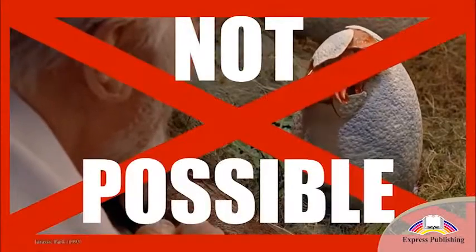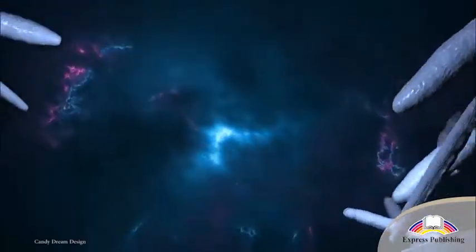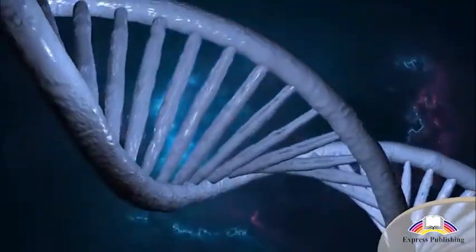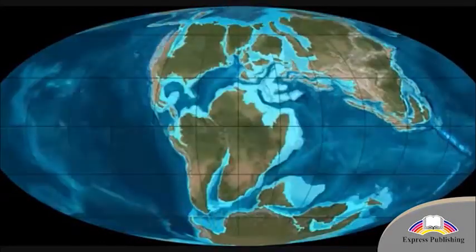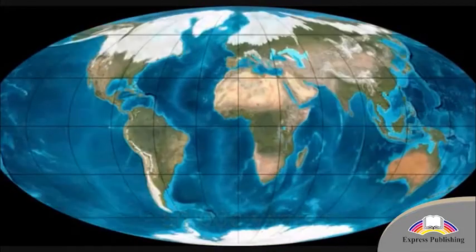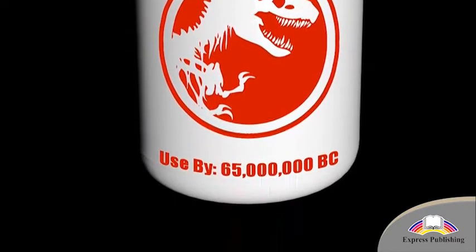In reality, it is not possible to create dinosaur clones. Clones are created using an organism's DNA, but so many millions of years have passed since the dinosaurs disappeared. This means that even if we could find real dinosaur DNA, it would be too old for us to use.